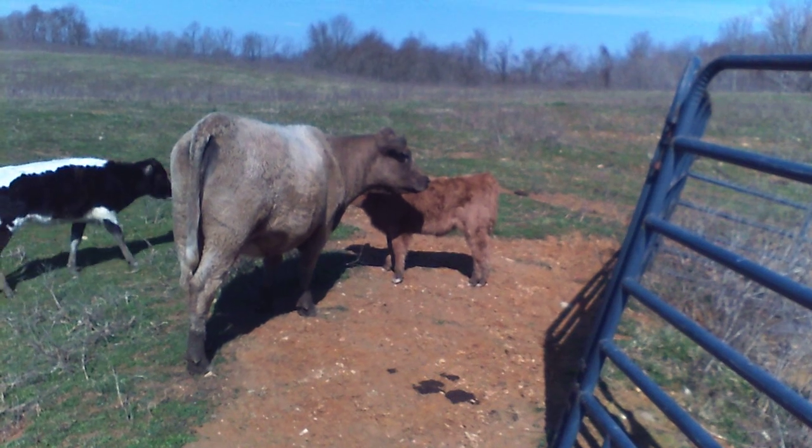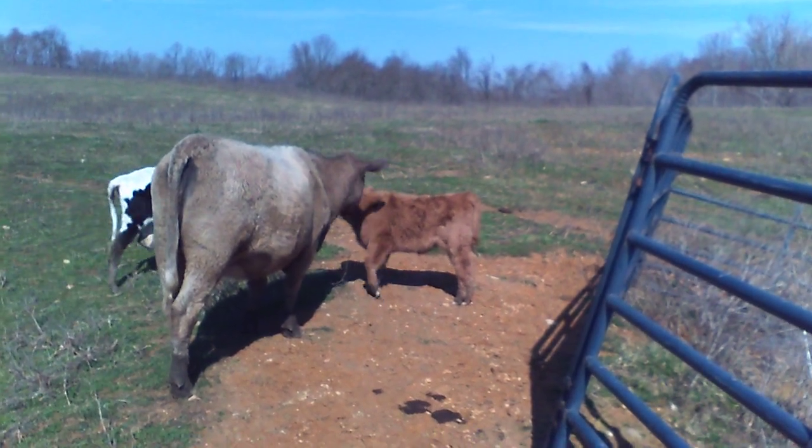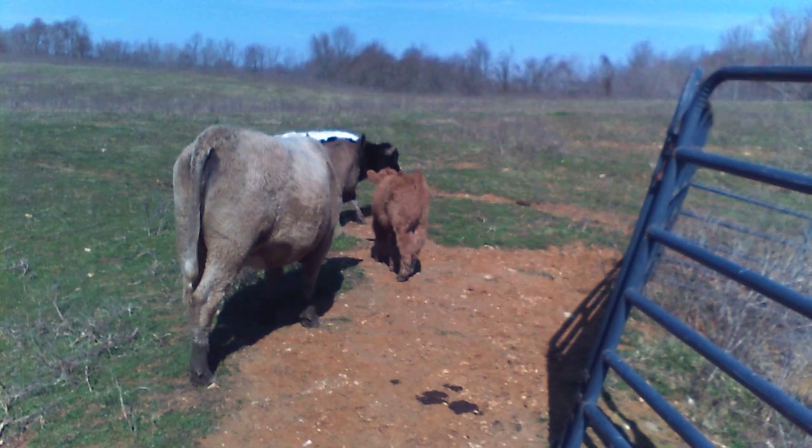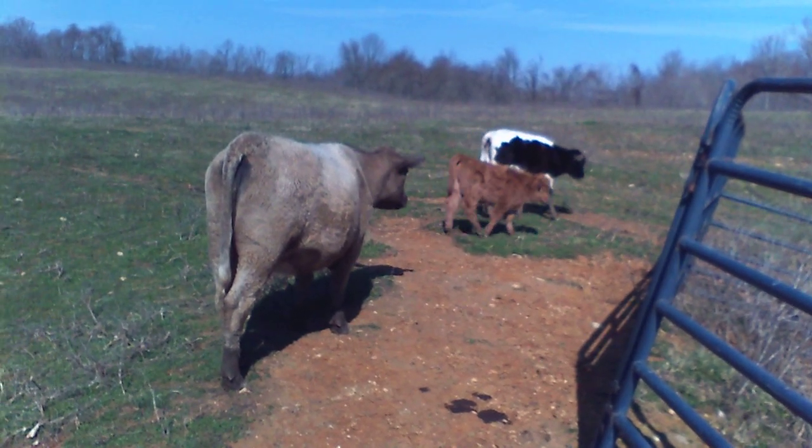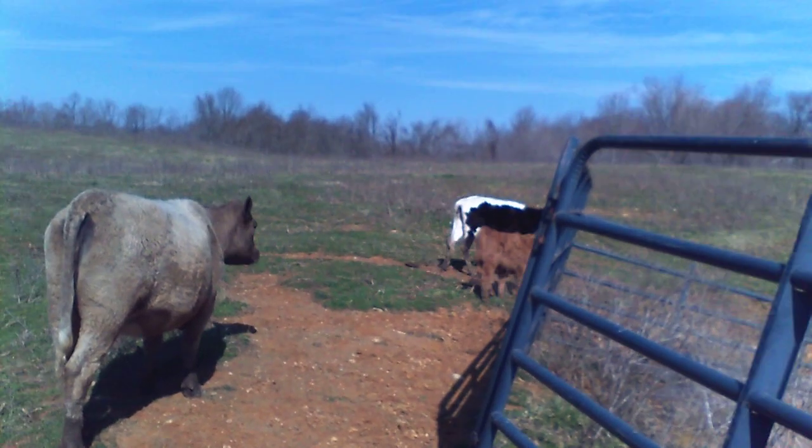This is a miniature Charolais. She's very close to birthing, I believe. That would be her first calf. I made arrangements to sell her and a couple of others to a repeat customer.